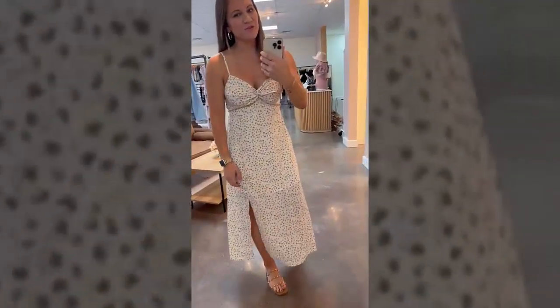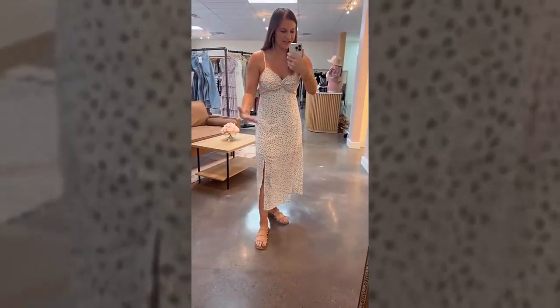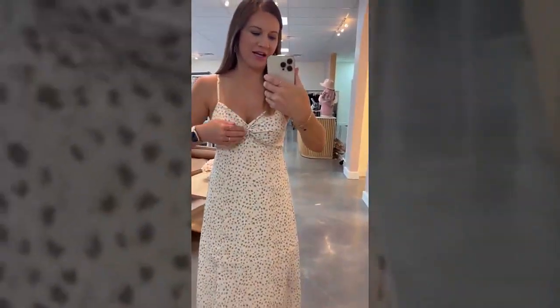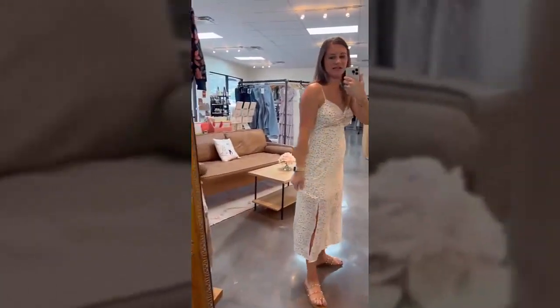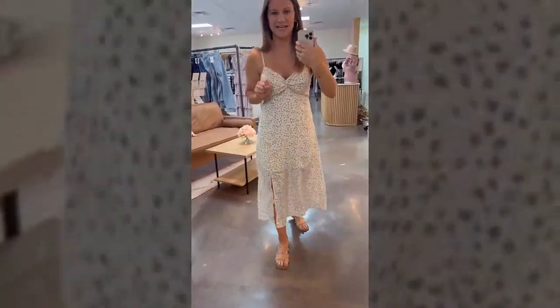Another summer dress that I'm obsessed with — this is the No Pressure Midi Dress. As you can see, it's lined here so you don't see through it. It's got a slit. Love the bust area and how it twists here. Adjustable straps and a little ruching across the back to make it fitted. It comes in small, medium, and large — it's adorable, a must-have in my closet.